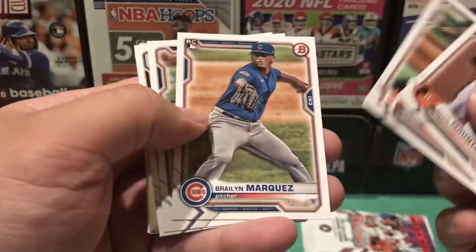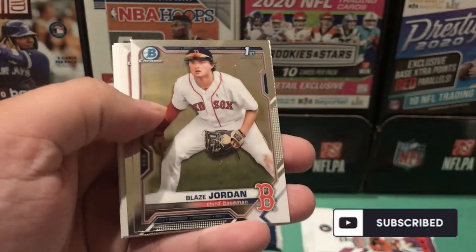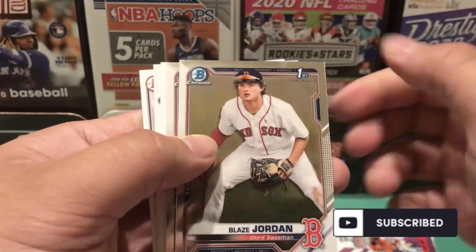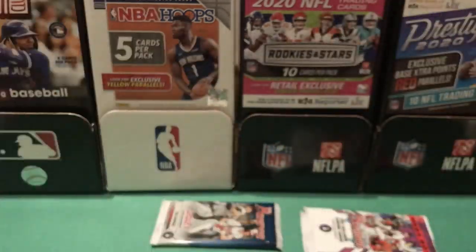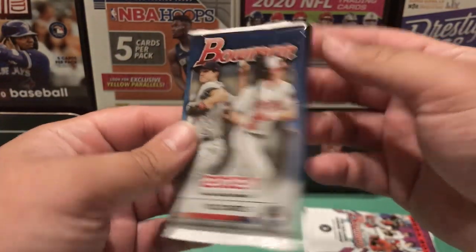Mountcastle, Javier, Marquez, Ohtani, Blaze Jordan first bowman chrome — that is one of the top two guys we're looking for — followed by Carson Tucker. Let's get into our last normal pack.